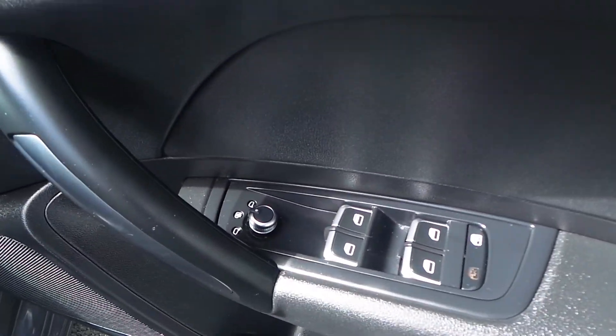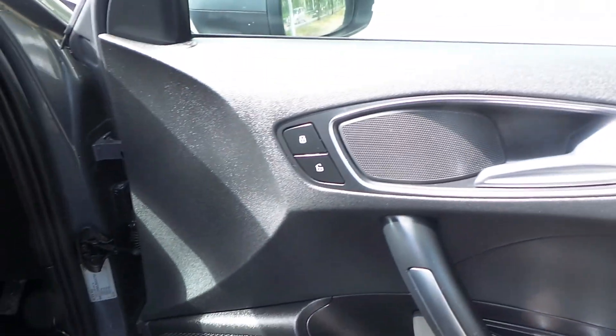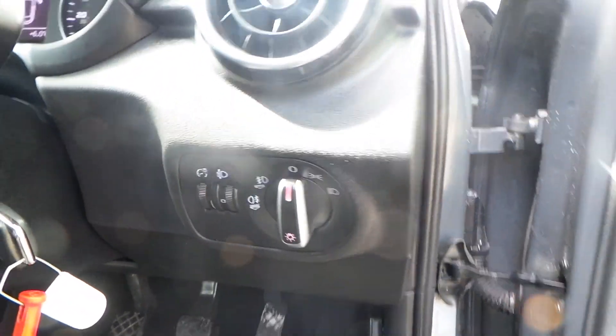To the front, we have electric windows all round along with electric door mirrors. There is your central locking, and your lights with both your front and rear fog lights.